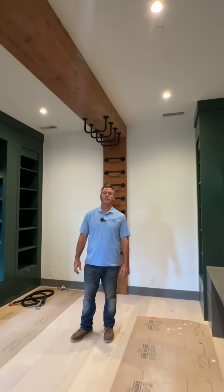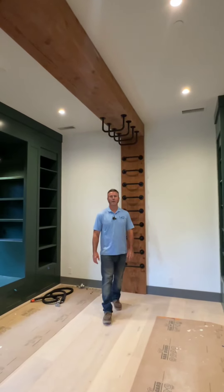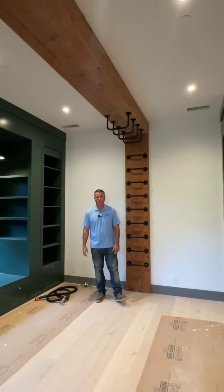Hey, Milan Djokic here at the Colina Fuerte project in Rancho Santa Fe. Today we are in the kids' playroom.